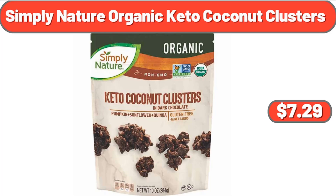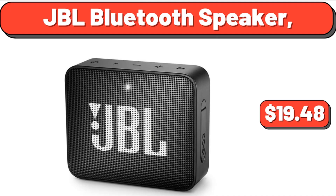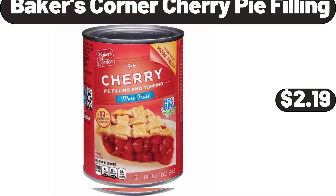Simply Nature Organic Keto Coconut Clusters, $7.29. Aluminum Caldero Stock Pot 18.3 Quart, $34.99. JBL Bluetooth Speaker, $14.98. Baker's Corner Cherry Pie Filling, $2.19.